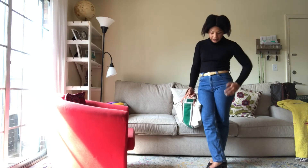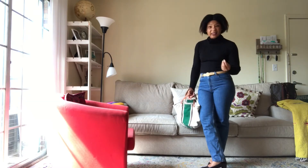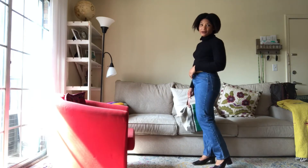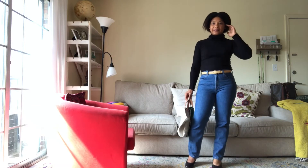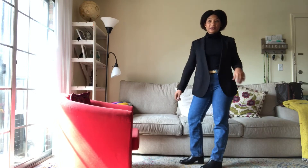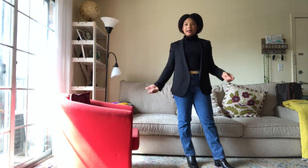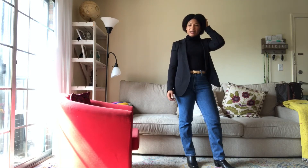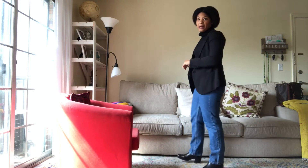Denim obviously has texture to it, and these shoes are a thicker leather so they have a little more presence as well. So these are my fall basics — super simple classics that I should be able to wear going forward. Let me show you the same look with a couple of different jackets to show you how you can dress it up or dress it down. This is the look with a black silk Theory blazer, which I think is pretty polished for fall.